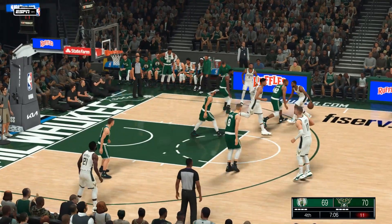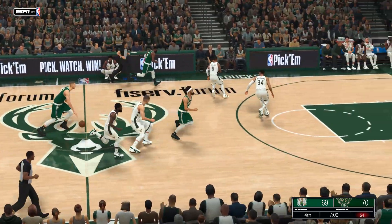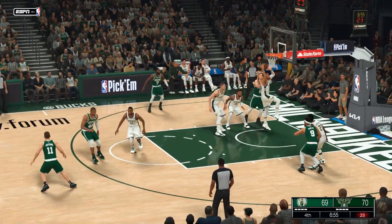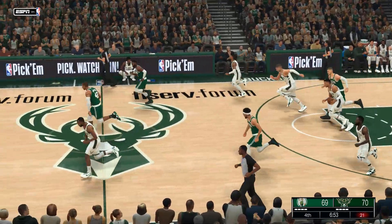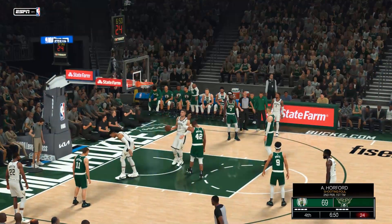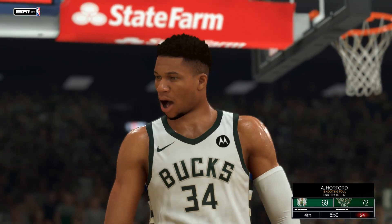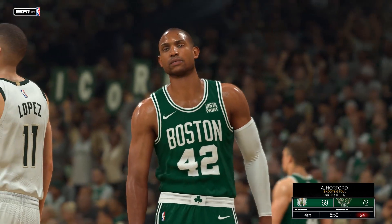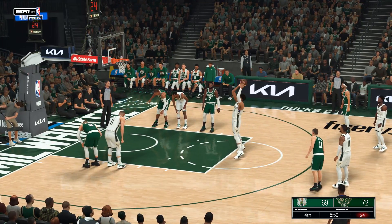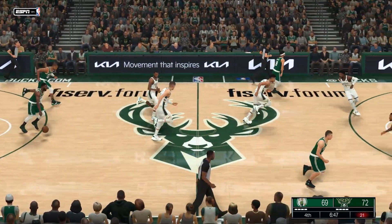Middleton against Horford — they could use a bucket. And blocked! That one goes careening off the glass. Here's Persingas — rebound, Milwaukee. Young is up, guarded by Horford, and the basket is good. He's got a chance for one more at the line. Young shooting off the combo — that one on Horford. Free throw — no good. Celtics trail by three.